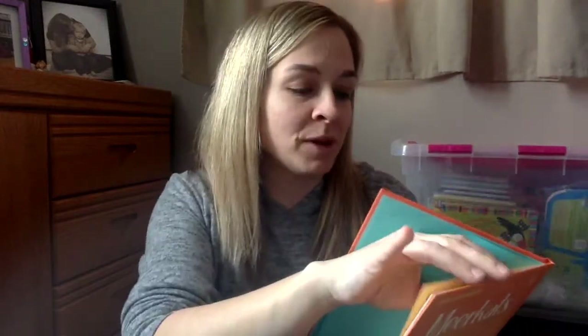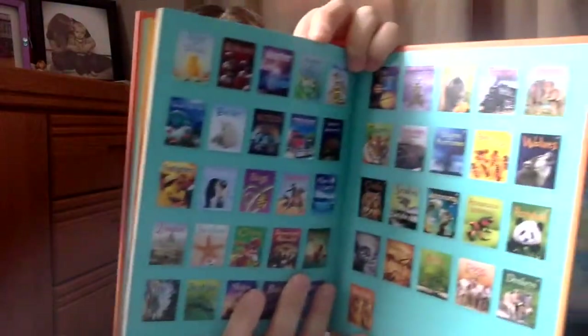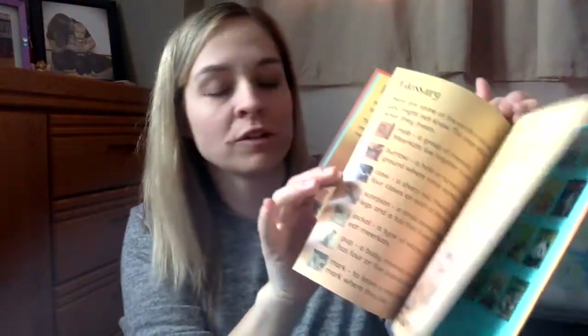Then we've got Meerkats — this is from the beginner series. Kaysen was super excited about this. I didn't even know he knew what a meerkat was, but apparently he's heard the word before because he was pretty excited. It has a nice little table of contents, lots of beautiful pictures, and just lots of random facts about meerkats. This series has over 65 different titles — just perfect for young kids who like reading.